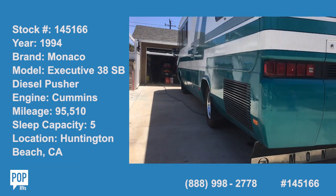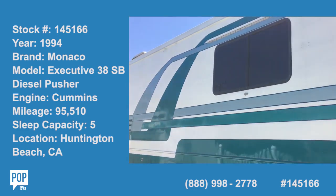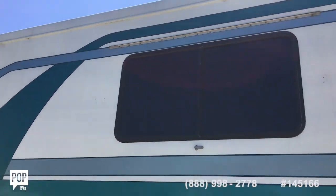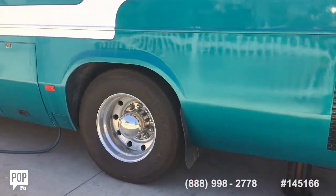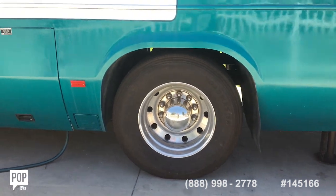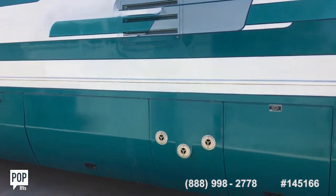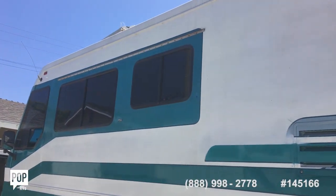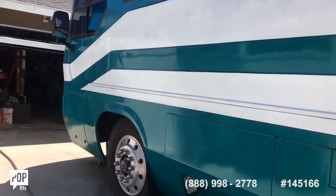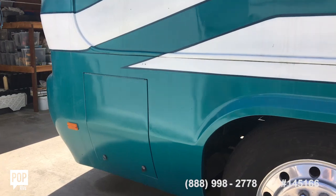Here we are, looking at this beautiful Monaco in a deep dark teal and white, nice tinted windows, brand new six tires with hubcaps, Alcoa rims. It's in great condition inside and out — the owner takes a lot of pride in making sure everything is dialed in.